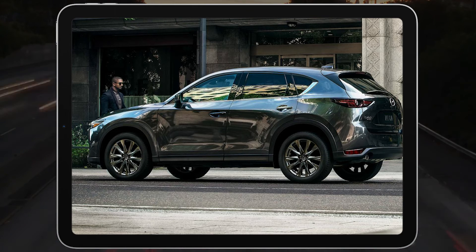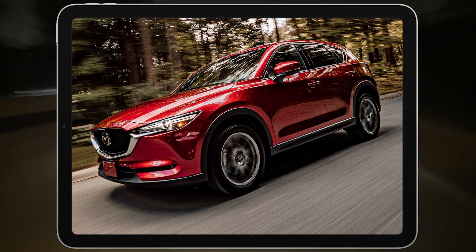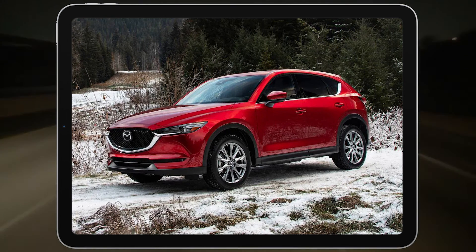The 2021 Mazda CX-5 is a small SUV sold in seven trim levels: Sport, Touring, Carbon Edition, Grand Touring, Carbon Edition Turbo, Grand Touring Reserve, and Signature.